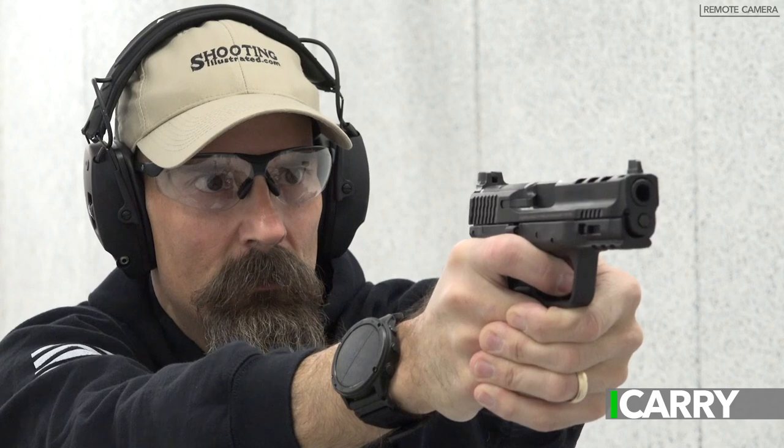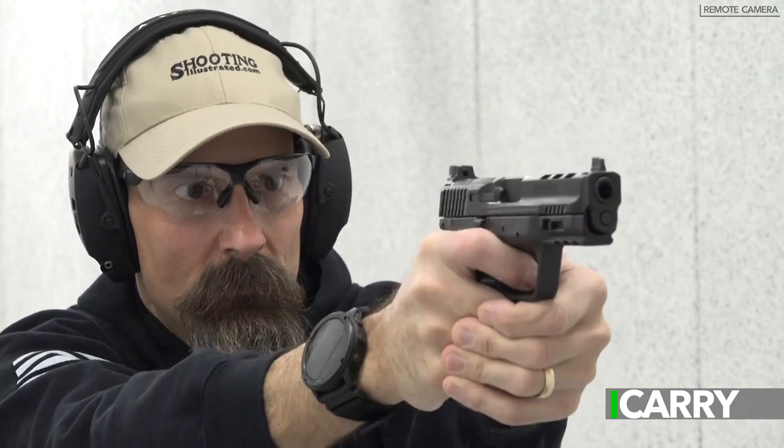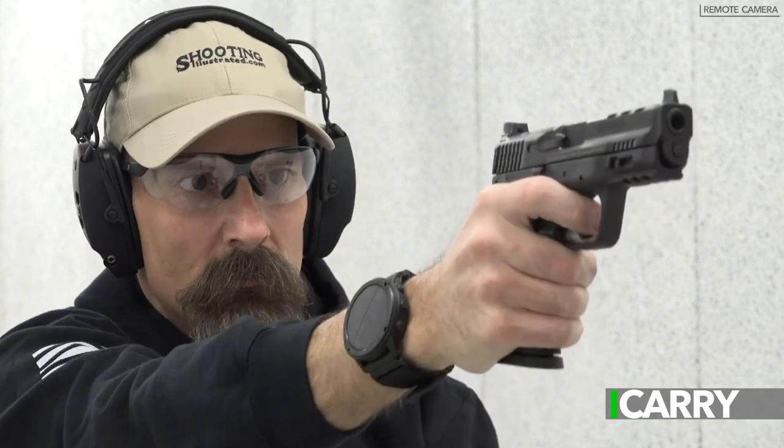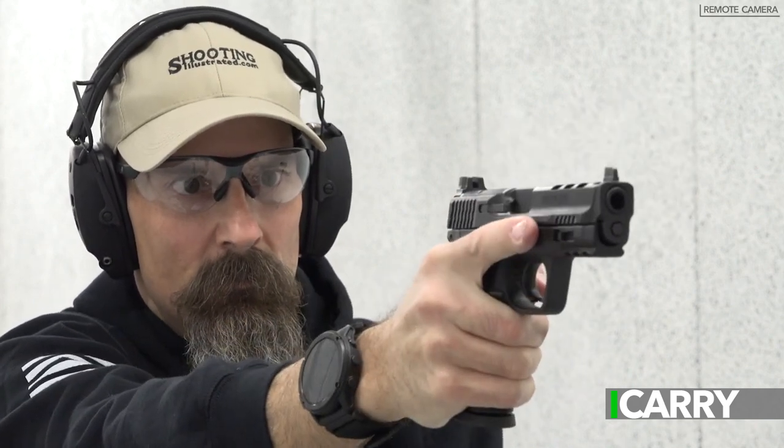Hey everyone, this is Jay Grazia with Shooting Illustrated and we're here with an iCarry Spotlight. This spotlight is going to center on the various sizes of firearms within a specific family. We talk about compact or full-size pistols quite often here on iCarry and we wanted to devote an episode to explaining what some of these terms mean.